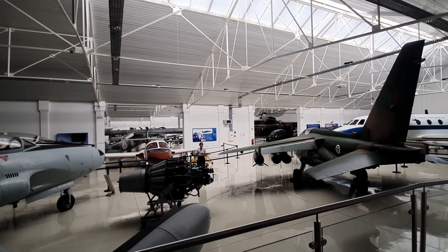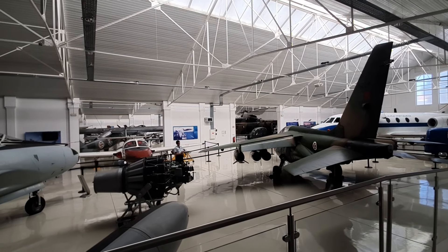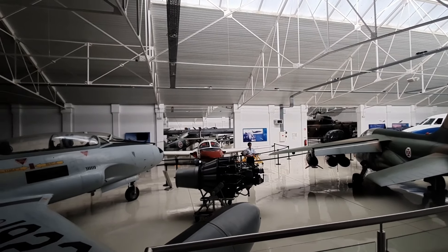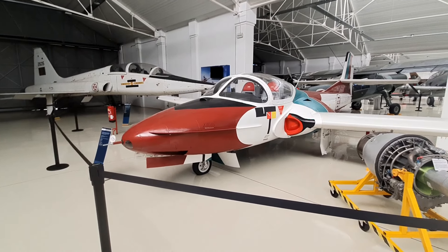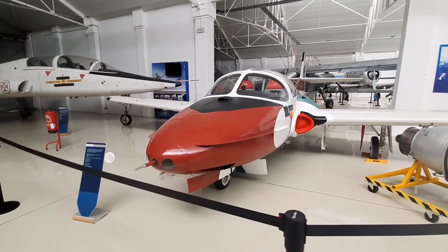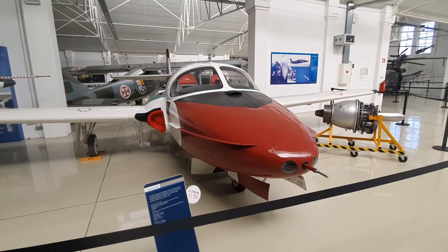This section is dedicated to modern fighter planes and the Falcon 20. Here we have the T-37, a very important aircraft in the Wings of Portugal — the acrobatic patrol that the air force held.